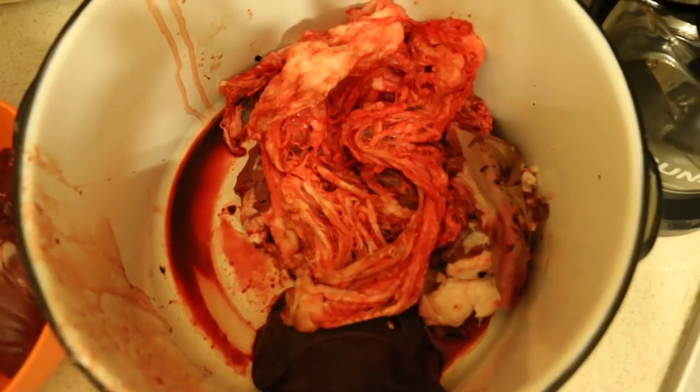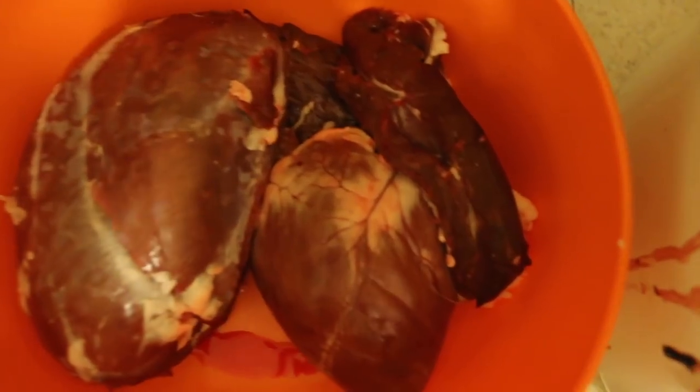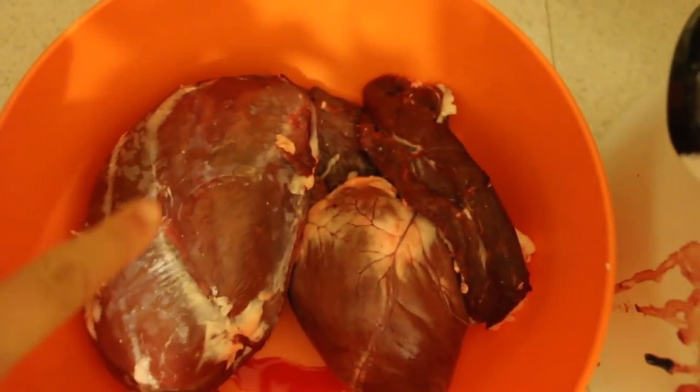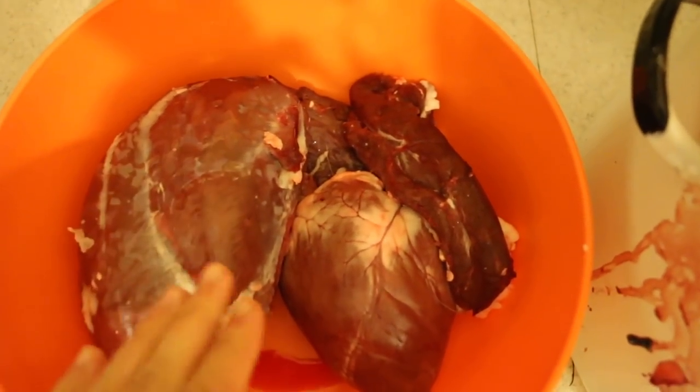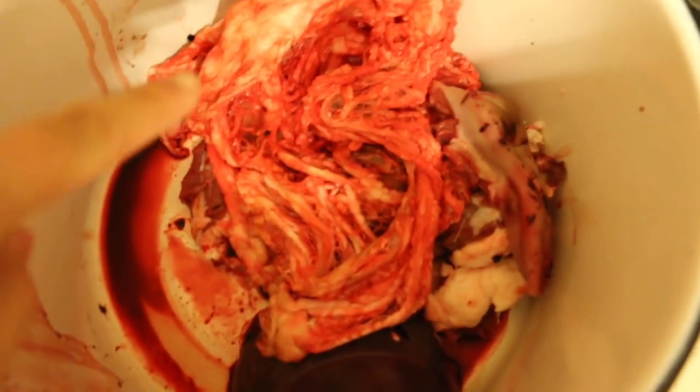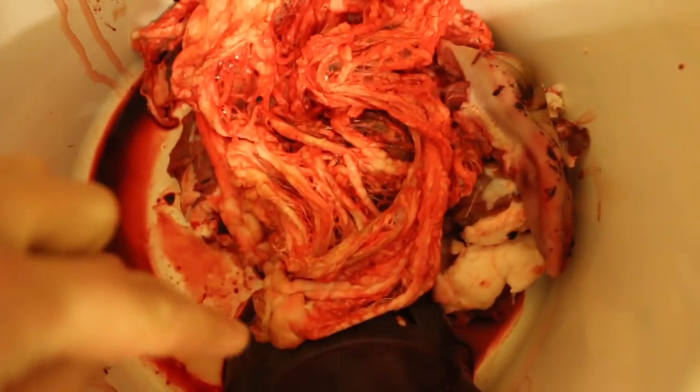Doesn't that just look like a bowl of deliciousness? That is the heart tenderloins, and this is a cut of the inner thigh that we took. We were going to eat it last night but then we ended up having a lot of other meat to eat. And then this is caul fat, tongue, liver.